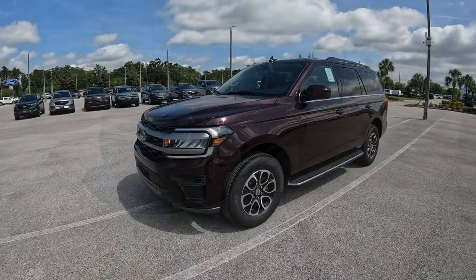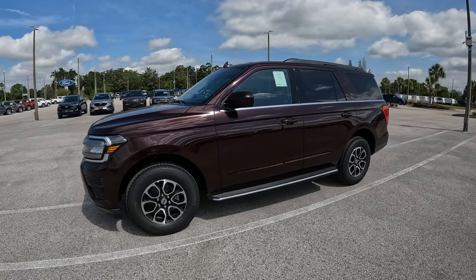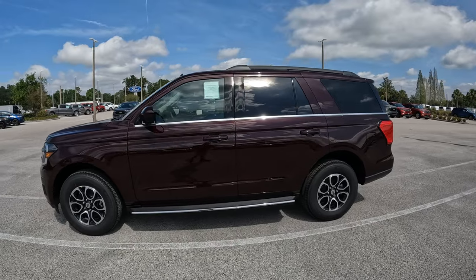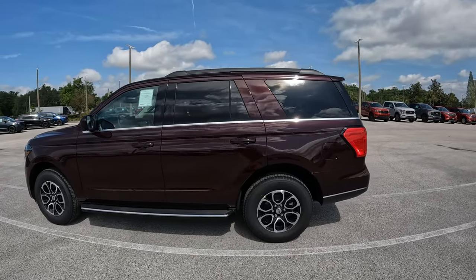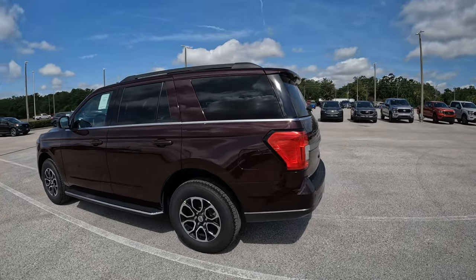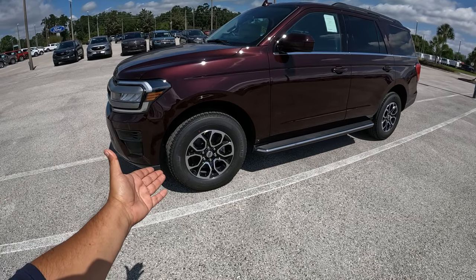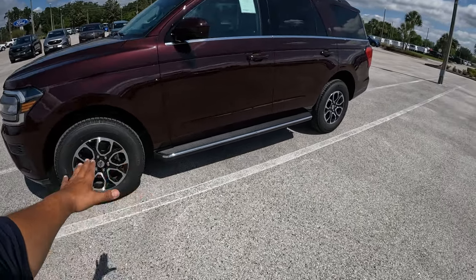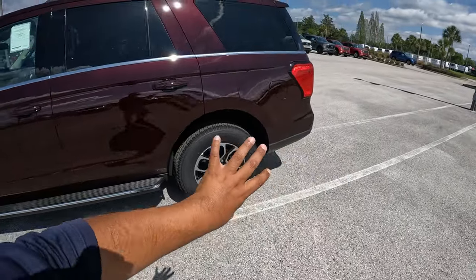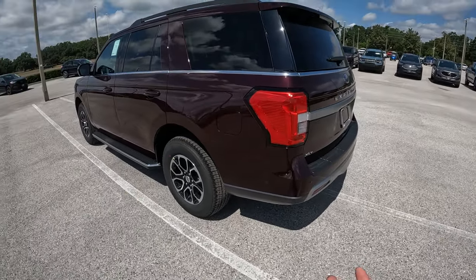So here we have this 2023 Ford Expedition XLT. This is a 4x2 model with a regular wheelbase, not the extended max version. This one is finished off in jewel red, which is a brand new color for 2023. It's more like a really dark burgundy, kind of purplish looking — really awesome the way it looks. This one is equipped with nice 18-inch wheels, 275 millimeter Michelin Primacy tires all around, running boards, and really nice aluminum trim. Even though it's more of a base XLT Expedition, it looks really, really nice.